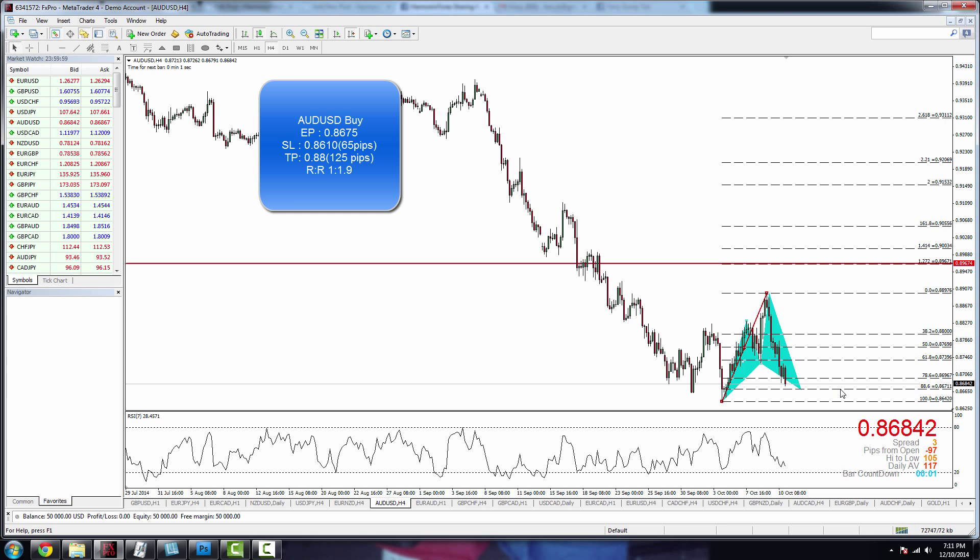If you are a trend-following trader, just stick with the USD/JPY and the EUR/NZD trades, which I believe have a higher probability of winning.